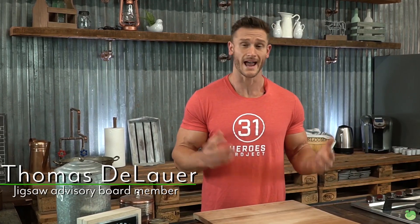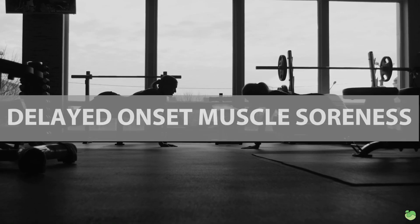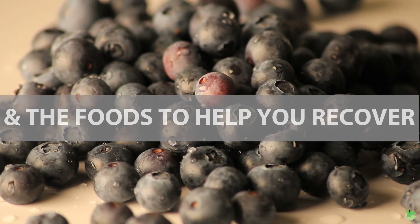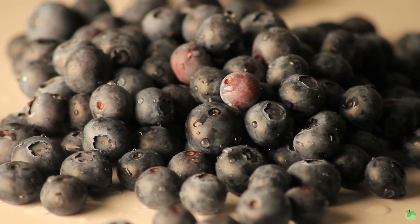Getting sore after a workout is absolutely miserable, and there's some stuff that you can do in addition to just taking your Jigsaw magnesium. But first off, I have to break down what exactly delayed onset muscle soreness is, and then I'll get to the foods that you can consume to start getting the best effect and start feeling better.